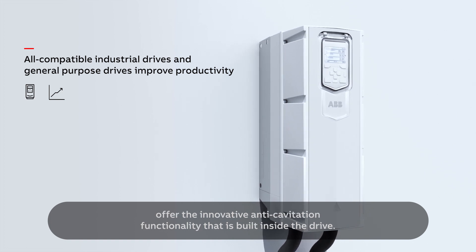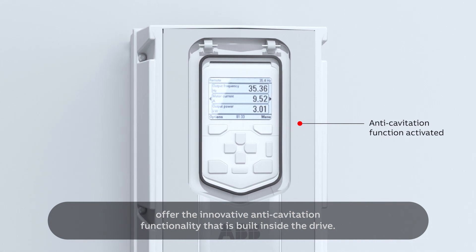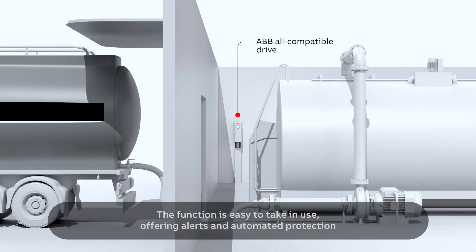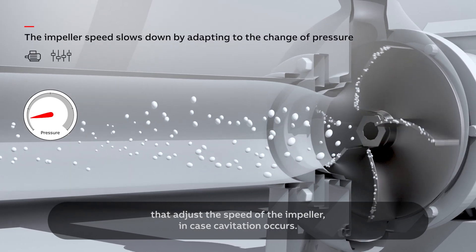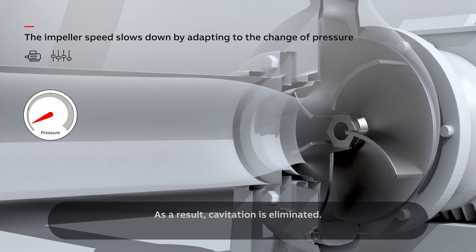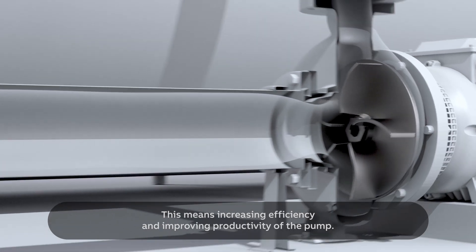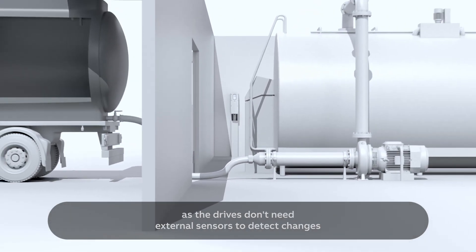The function is easy to put into use, offering alerts and automated protection that adjusts the speed of the impeller in case cavitation occurs. As a result, cavitation is eliminated, increasing efficiency and improving the productivity of the pump.